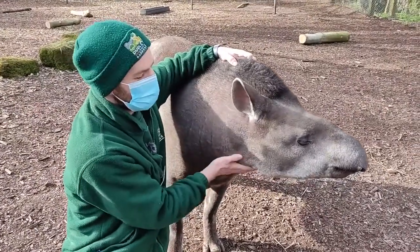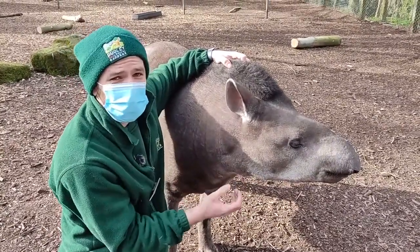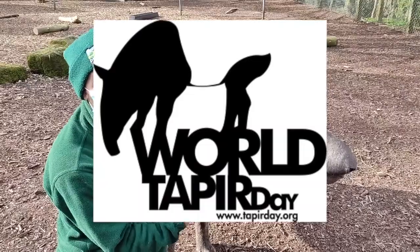Hello and welcome to Dudley Zoo and Castle, where you join us here in our tapir enclosure. You join us on a very special day — it's actually World Tapir Day.